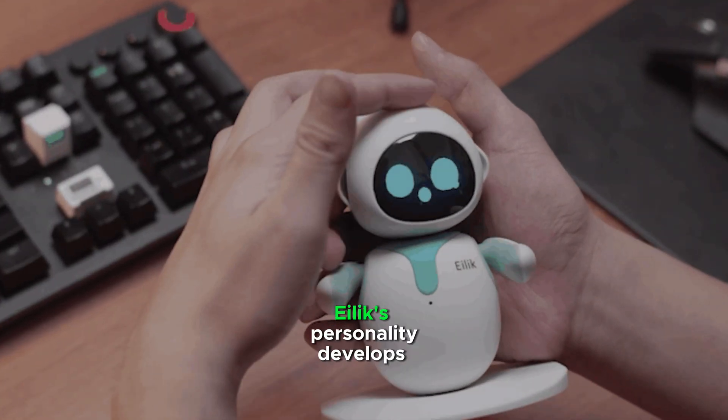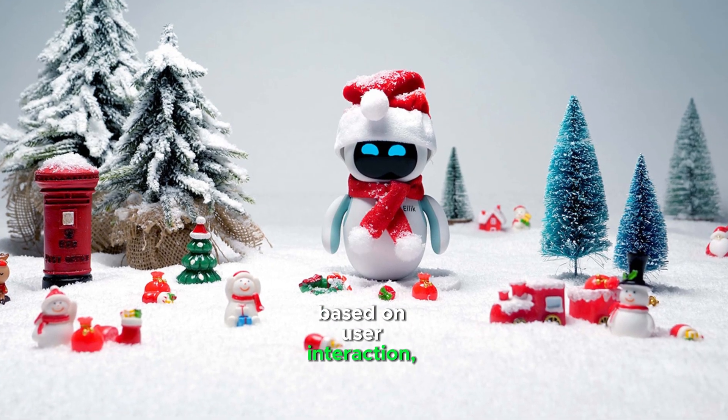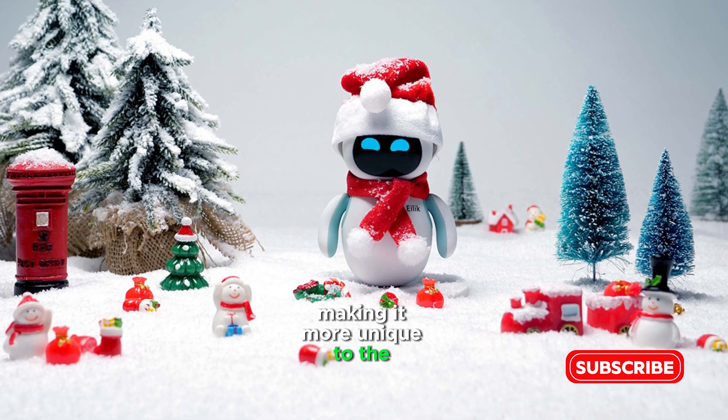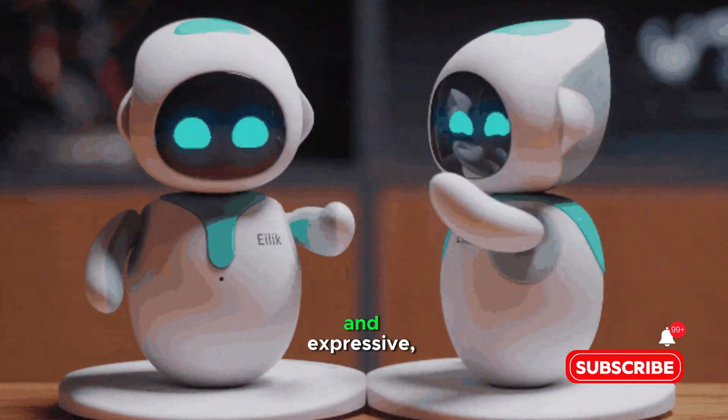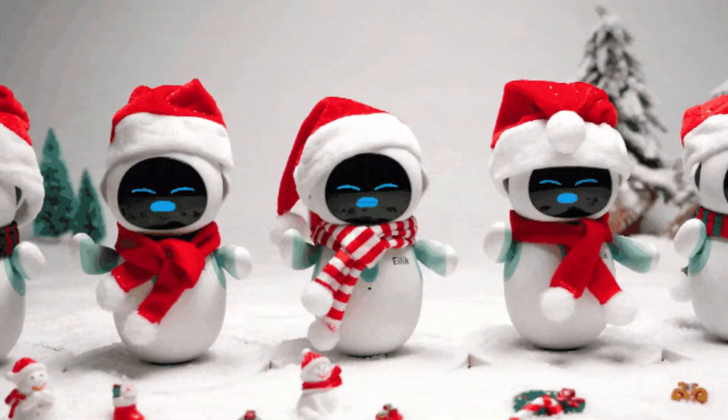Over time, Ilik's personality develops based on user interaction, making it more unique to the user. It can evolve from shy and reserved to more outgoing and expressive, creating a sense of bonding.